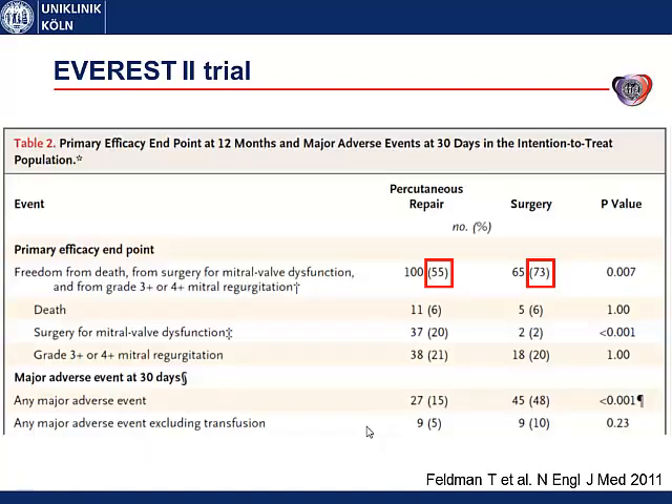The primary efficacy endpoint was a combination of freedom from death, freedom from surgery for mitral valve dysfunction, and freedom from high-grade mitral regurgitation. This was more often met in the surgery group. This was mainly driven by a huge difference in surgery for mitral valve dysfunction: 20% of MitraClip patients needed to be operated later, versus only 2% in the surgery group. In contrast, major adverse events occurred significantly fewer in the MitraClip group — 15% versus 48% — mostly because fewer blood transfusions were necessary.